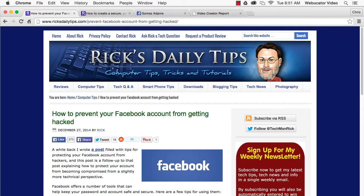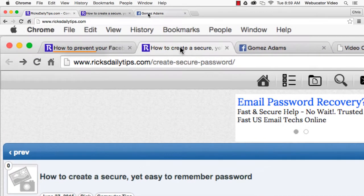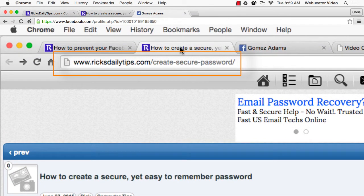First, make sure to choose a good password. A good password is one that's difficult to guess but easy to remember. See Rick's post at this address for tips on how to choose a password.